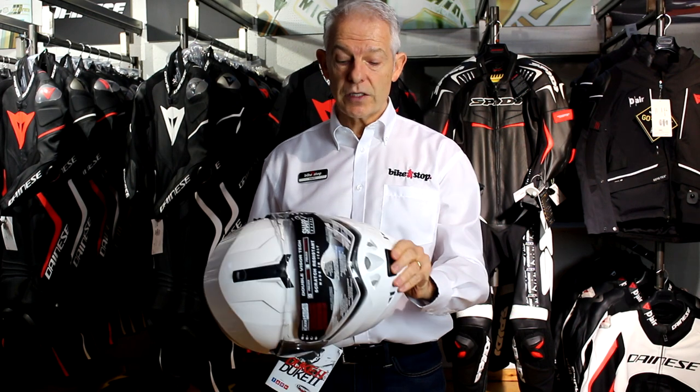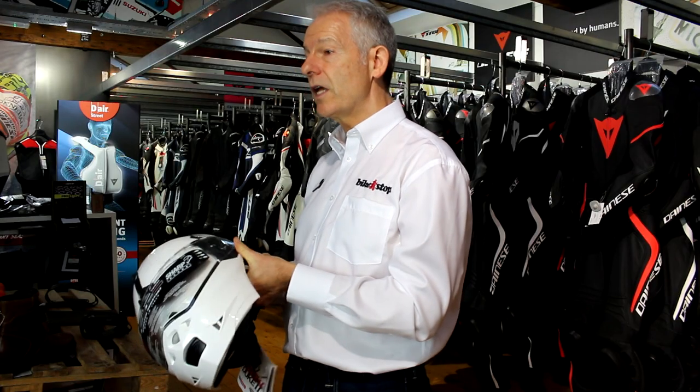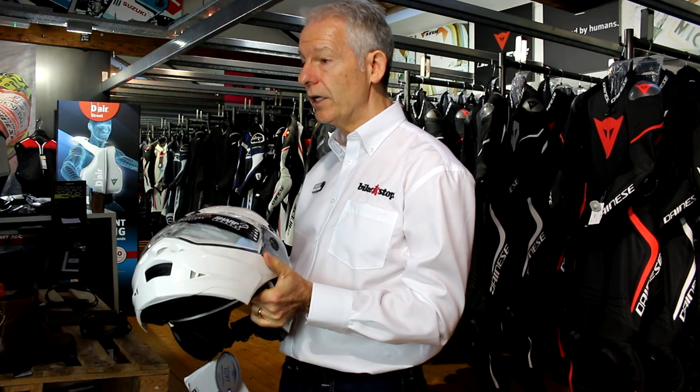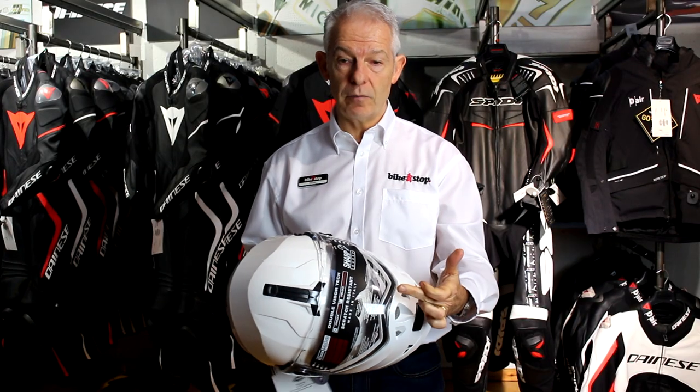This is the K-Berg 2, which builds on the success of the K-Berg 1. The visor has been upgraded — it's a scratch-resistant visor and it is particularly easy to remove.